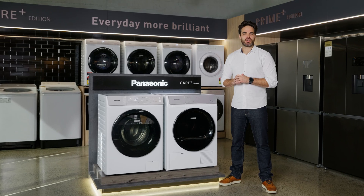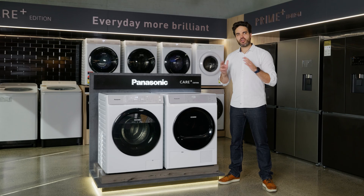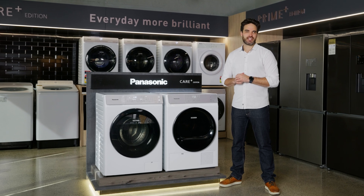The benefits of buying a vented dryer is they're generally more affordable upfront. They dry clothes quickly and are relatively low maintenance, as long as you clean the lint filter regularly and it's been installed correctly.